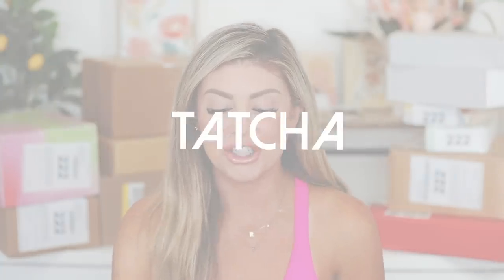Next up, we have a package from Tatcha — they sent over their most loved, award-winning moisturizers. We've got the Dewy Skin Cream, which is replenishing and plumping — great if you're on the drier side. And then the Water Cream, which is lightweight and pore-refining — the oily skin favorite. It's amazing under makeup because it won't make your makeup slip and slide. I also love using it at night. My personal holy grail from their moisturizer line is the Silk Cream — the white one. They've got options for all different skin types, so I'll link them below.